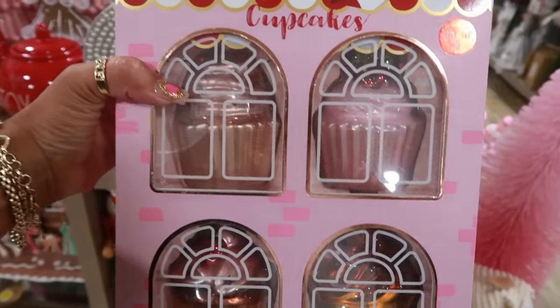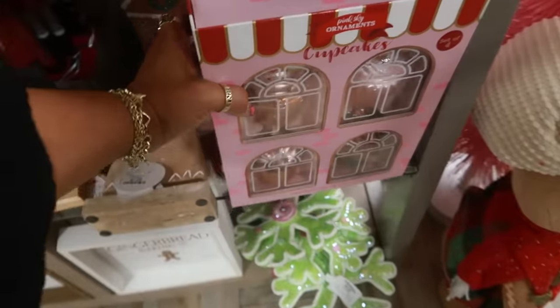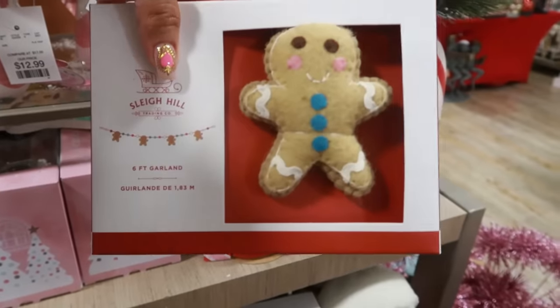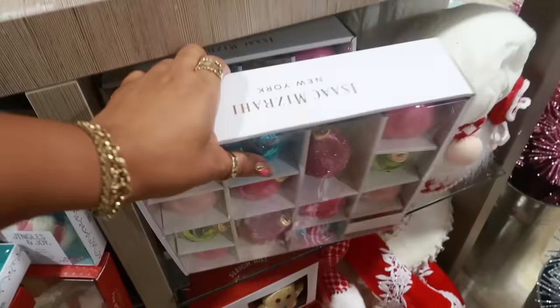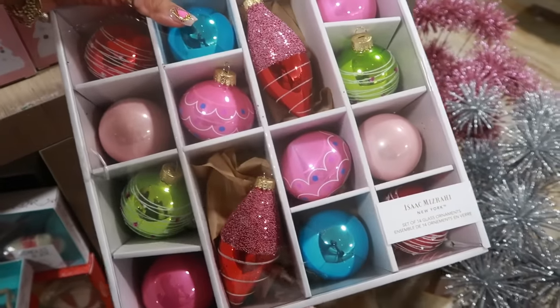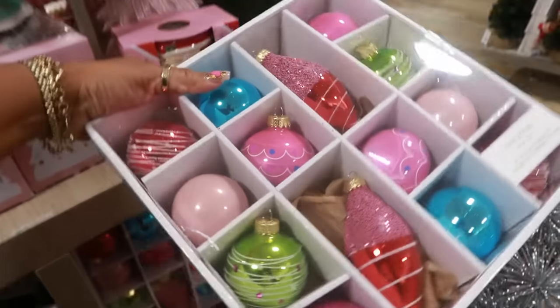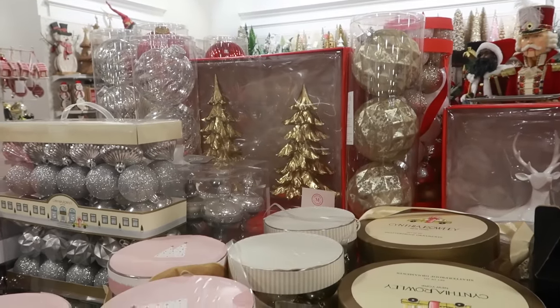There are lots of cute tree skirts by Cupcakes and Cashmere for $25. You have some cupcake ornaments for $15. And there's a six-foot garland — that's what they look like — for $17. This is nice — Isaac Mizrahi, $15. Oh, look at that set of gold trees back there, Martha Stewart.